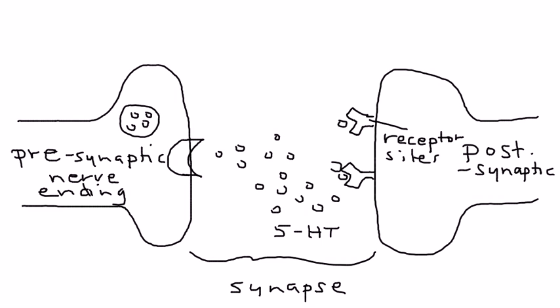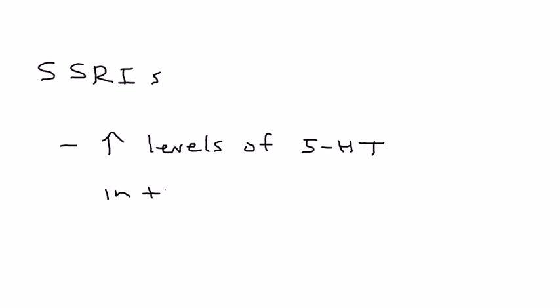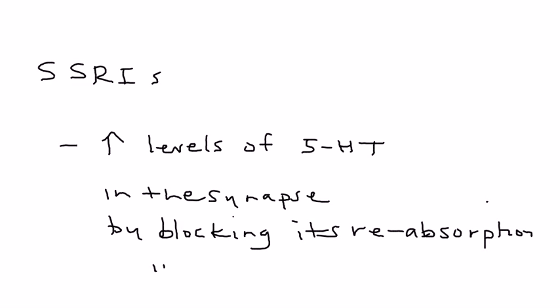Some of the serotonin in the synapse eventually gets reabsorbed back into where it came from. What the SSRI medications do — selective serotonin reuptake inhibitors — is they block this reuptake. If the serotonin is not taken back into the presynapse, it stays in the synapse, giving it more of a chance to bind with the receptors. Basically, SSRIs increase the levels of serotonin 5-HT in the synapse by blocking its reabsorption into the presynaptic cell.